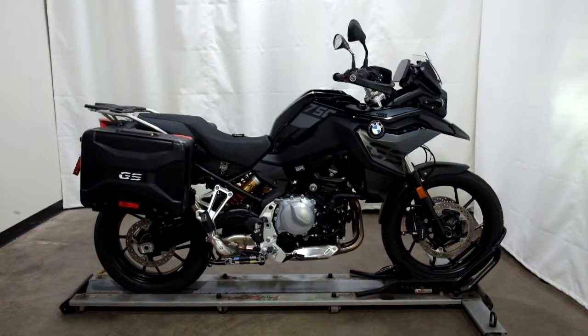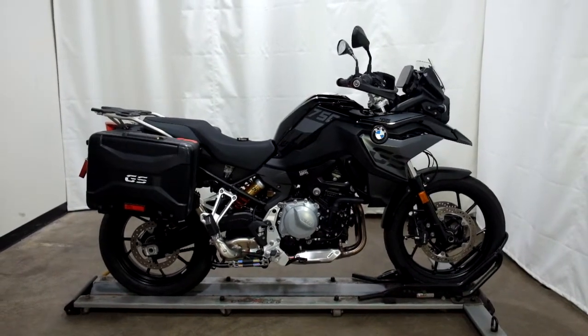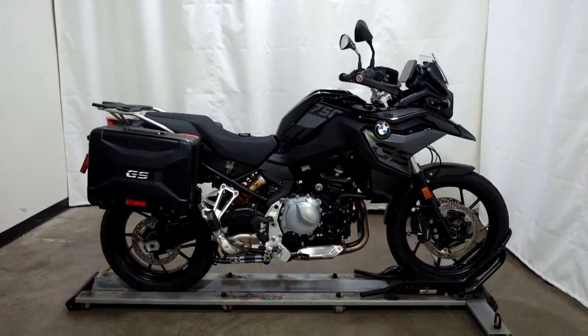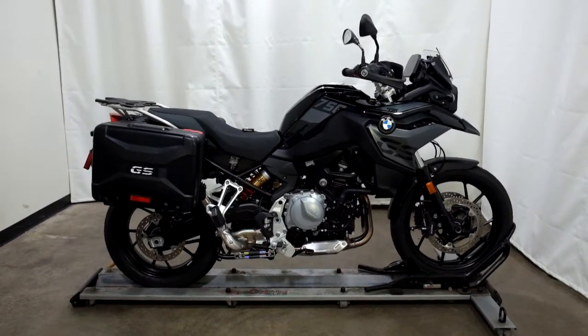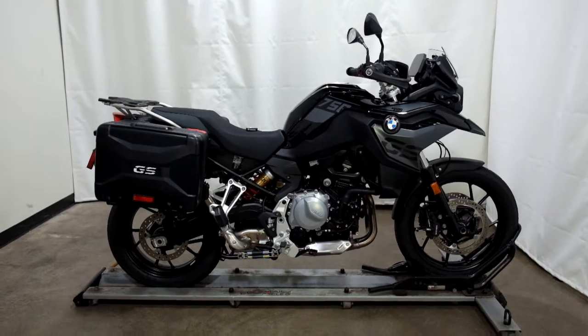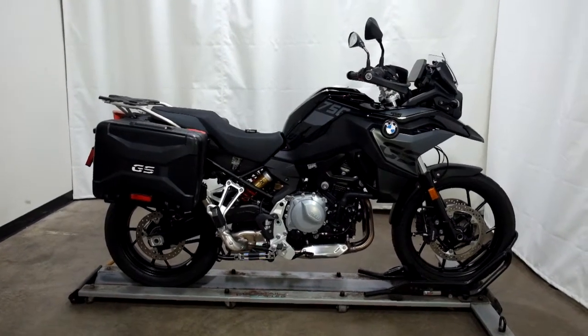This 2022 BMW F750GS is a pre-owned motorcycle, which means it's been through our 25-point inspection. Thank you for shopping SimplyRideUSA.com.